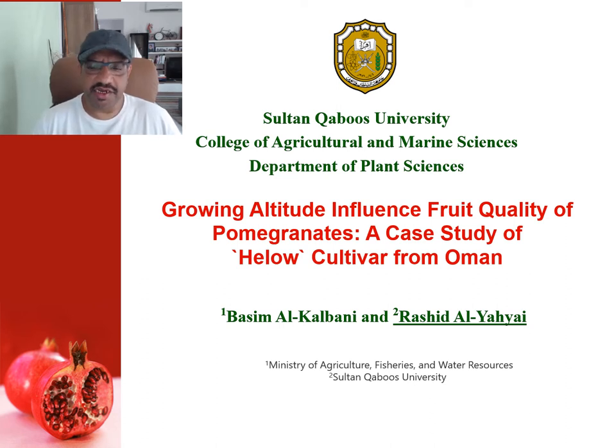Greetings. My name is Rashid Al-Yahyai from the Department of Plant Sciences at Sultan Qaboos University. I will be speaking about growing altitude influencing fruit quality of pomegranates — a case study of the Helu cultivar from Oman. This work is part of my post-doctoral student Dr. Bassem Al-Kalbani's research work.